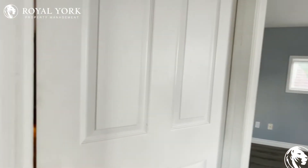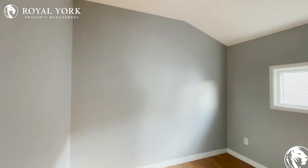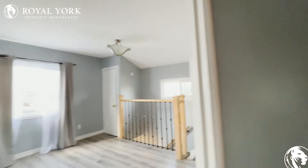Over here, we have our first bedroom which can comfortably fit a queen-size bed with two nightstands on each side. It's a very nice and bright unit.